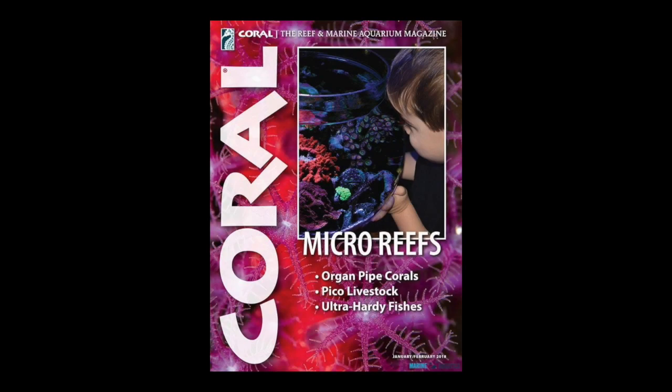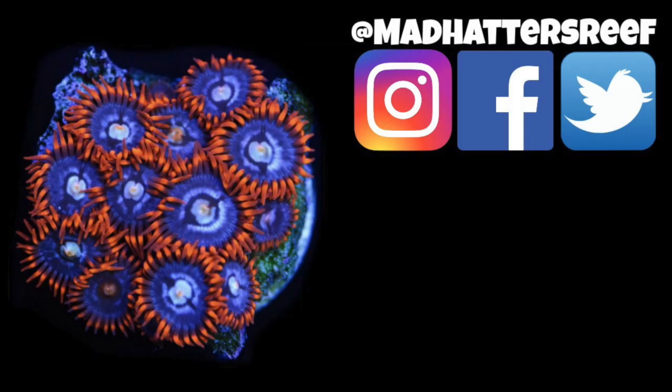That's going to do it for our look at Coral Magazine's top 10 micro tank species, which focused on corals and invertebrates. They didn't really touch on fish, but in this edition there was a whole separate article on fishes for small tanks. With a digital subscription on my iPad I can go back to old editions and thumb through articles, which I really enjoy — if you haven't checked out Coral Magazine, make sure you do.